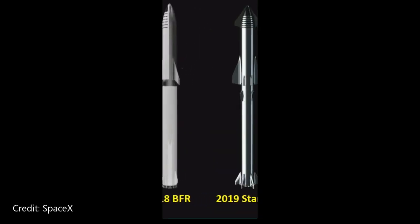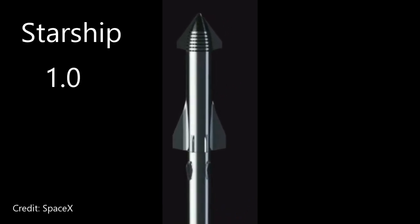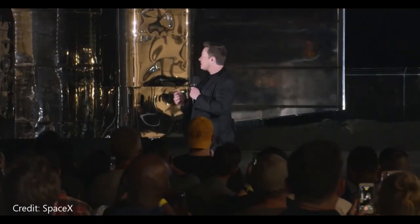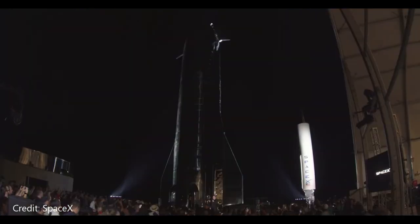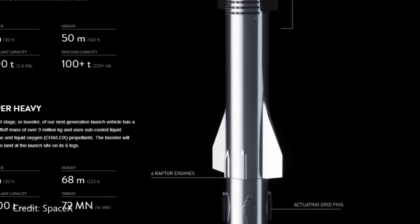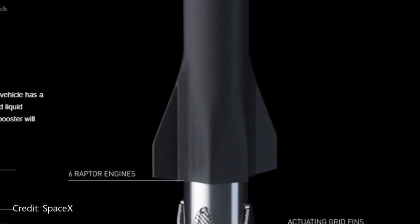Just last year, in 2019, Elon unveiled the most recent version, now called Starship. This new version eliminated the rear non-essential flap, and only incorporates the two front and rear articulating flaps. This was also the point where Elon decided to do away with the thought of using regenerative heat shielding and go back to heat tiles.